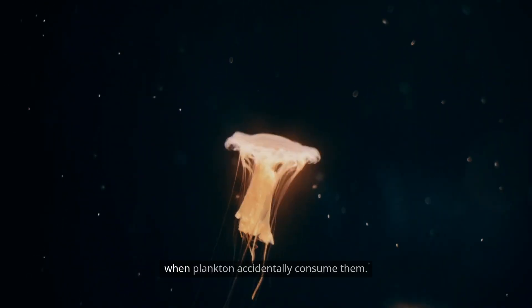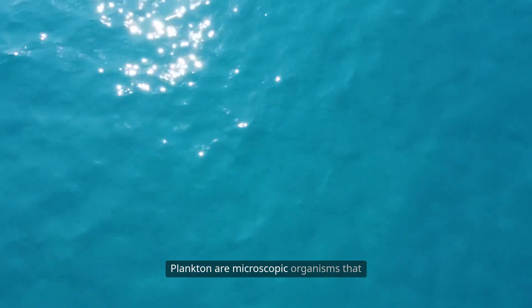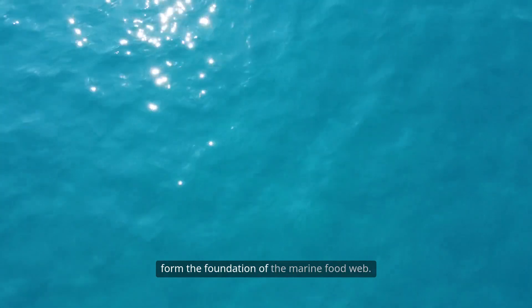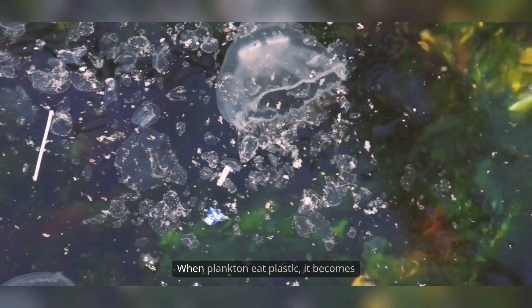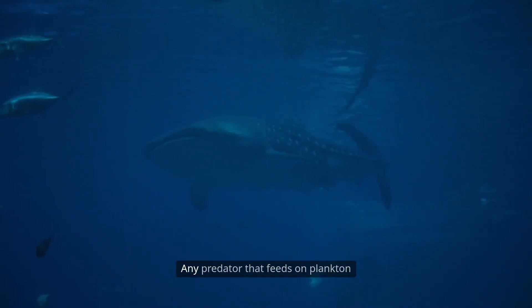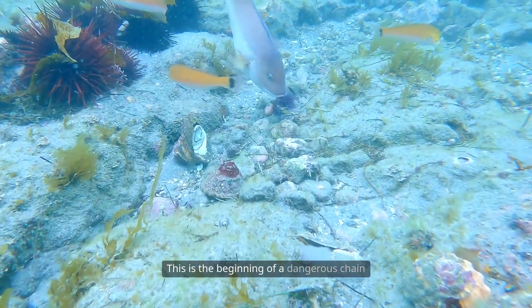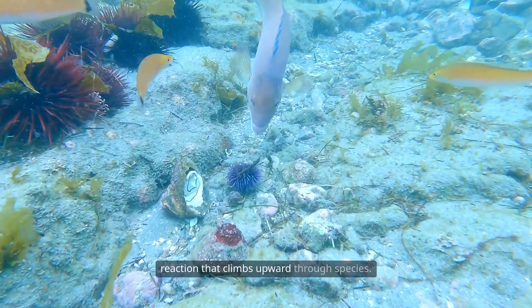These particles enter the food chain when plankton accidentally consume them. Plankton are microscopic organisms that form the foundation of the marine food web. When plankton eat plastic, it becomes embedded in the ecosystem's base layer. Any predator that feeds on plankton also ingests the plastic inside them. This is the beginning of a dangerous chain reaction that climbs upward through species.